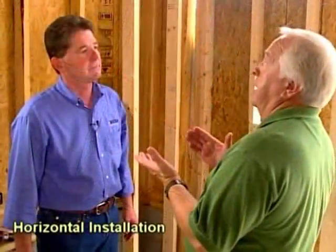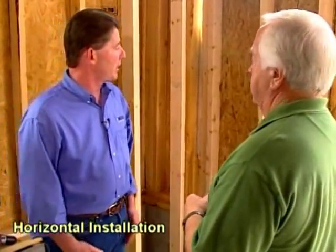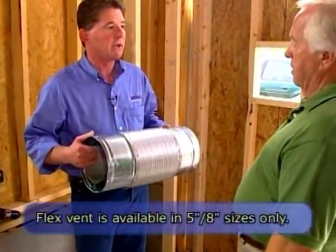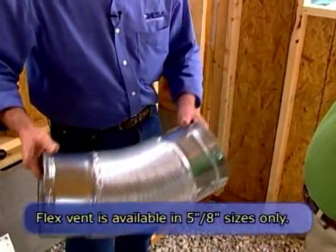What if you can't go straight up with the vent pipe? That's the nice thing about a direct vent — you can go horizontally through an outside wall. We've prepared an 11.5 by 11.5 inch hole and we're going to put a wall fire stop on the inside. If everything doesn't line up right, there's also the option to use flex venting. This venting has the same connection method as the rigid, but it's flexible pipe and it's expandable.